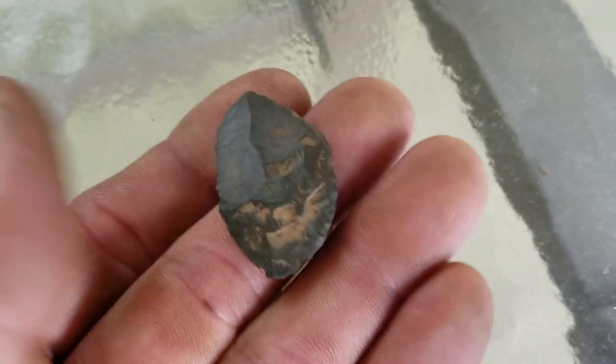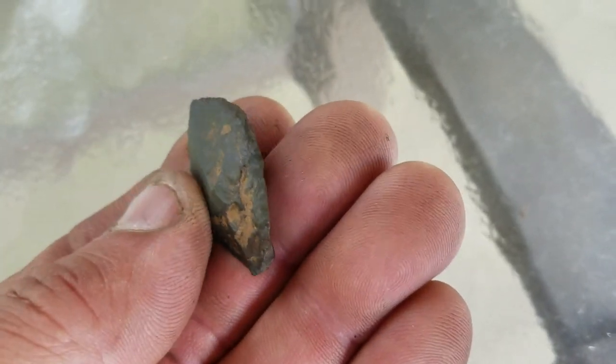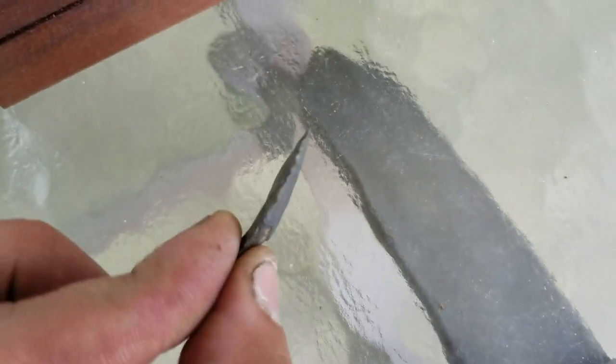Here's a look at this little piece. You can see that dorsal ridge running down it. Edge work all the way up, but it's worked oddly on this side too. If you look at this, it could be extremely ancient — it could be a projectile. You can see right there.